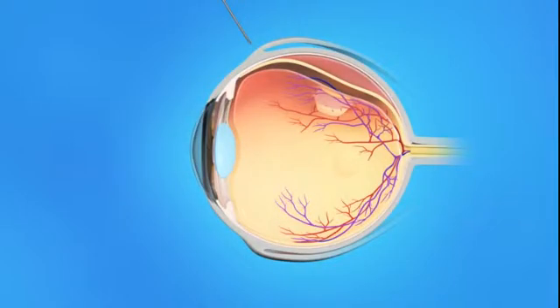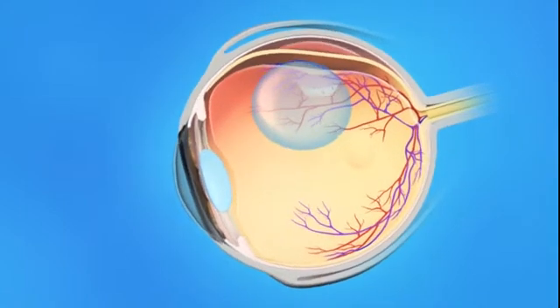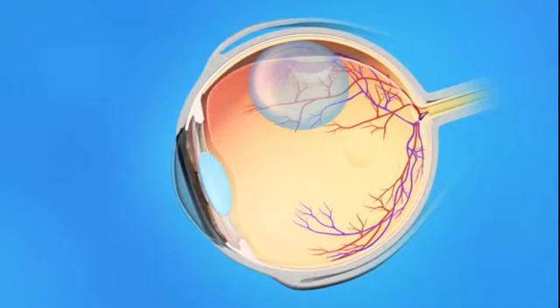It is usually done as an outpatient procedure and your eye surgeon will use anesthesia in and around the eye to minimize discomfort. During pneumatic retinopexy, your eye surgeon will inject a gas bubble into the middle of your eyeball. Your head will be positioned to allow the gas bubble to flow to the detached area of the retina and flatten it. The retinal tear is then sealed with either a freezing probe or a laser beam, either immediately or in a few days, depending on the type and location of the tear.